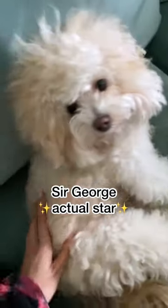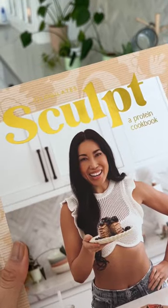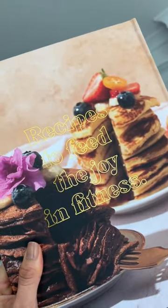Meanwhile, Sam shot the cover photo as well as the lifestyle photos you see inside. I did the food styling and fashion styling, but let's be real, the star here is actually Sir George. Everyone was so focused and working at supersonic speeds — I still cannot believe we actually got this done in time.